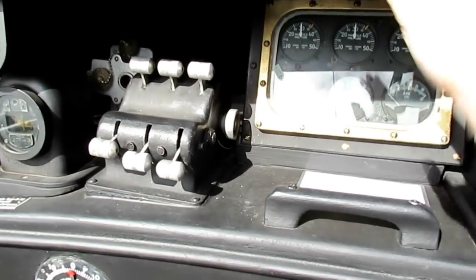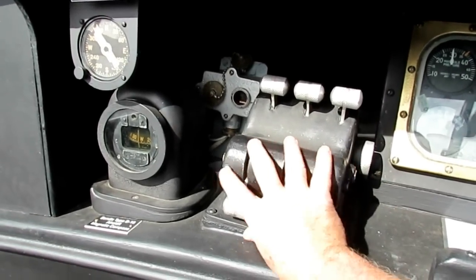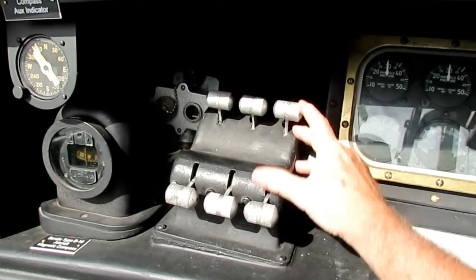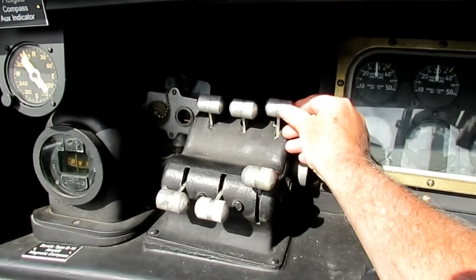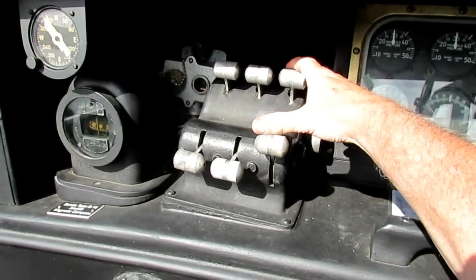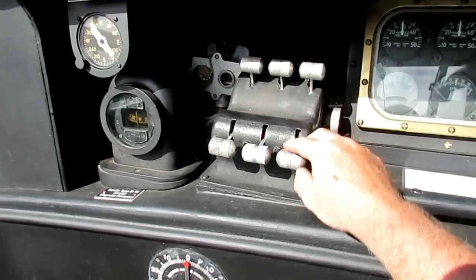Over here is the helm, where you have the engine order telegraphs and the throttles. The throttles are locked out unless you're in ahead, and you have to be all the way back to idle before you can take it out of that.